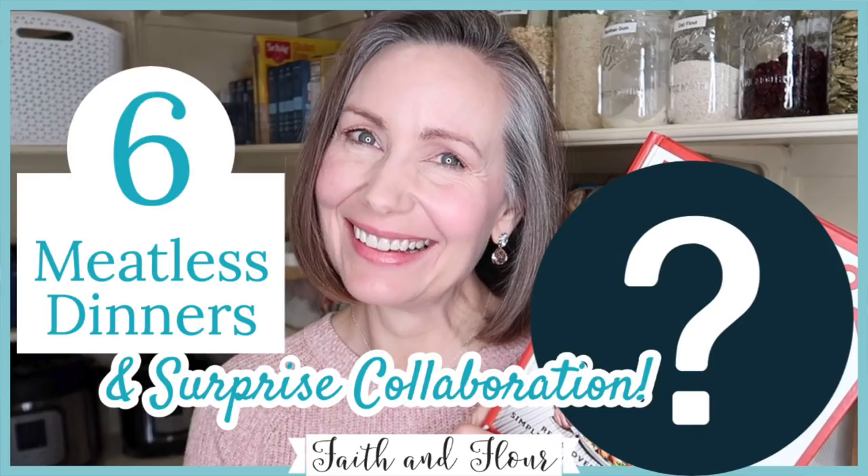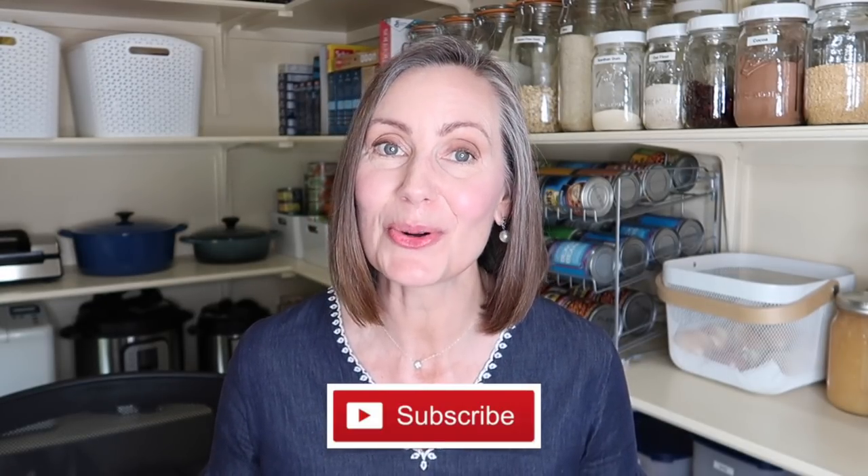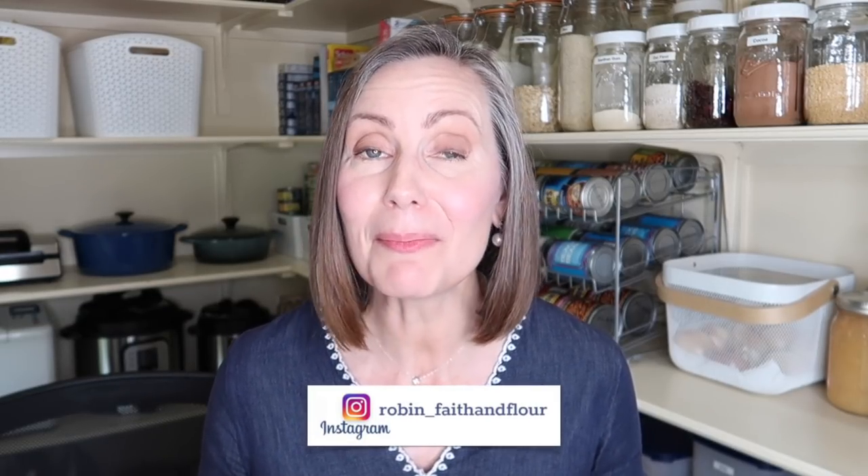Jennifer and I share a lot of similar content, and she is the creator of the 10-item wardrobe, which if you've followed me for any length of time, you know I love. Definitely check out Jennifer's video after you watch mine and let her know I sent you in her comment section. If you're coming over from Jennifer's channel, I want to give you a warm welcome. I really hope you like what you see here at Faith and Flower and that you'll consider subscribing.